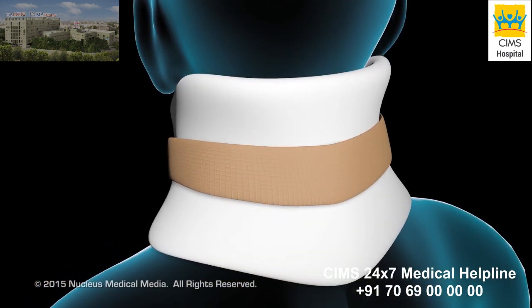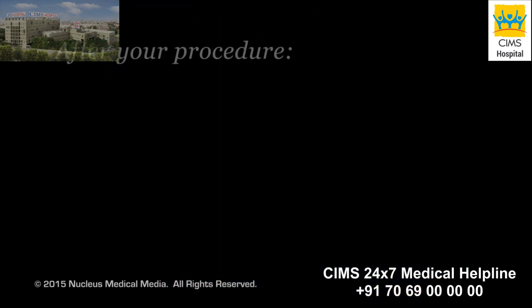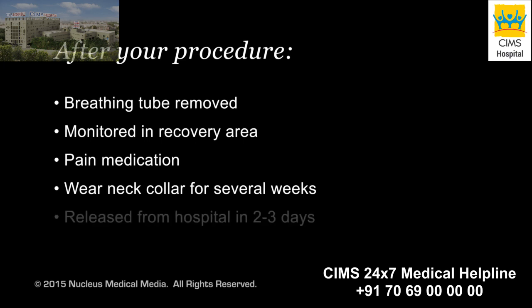Your neck will be placed in a collar to keep it still while your bones heal. After your procedure, your breathing tube will be removed and you will be taken to the recovery area for monitoring. You'll be given pain medication as needed. You will wear your neck collar for several weeks. You may be released from the hospital within two to three days after your procedure.